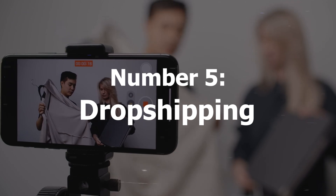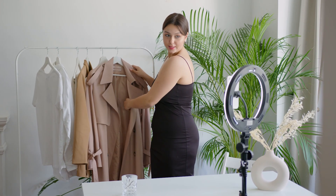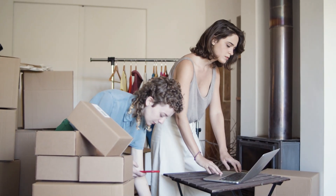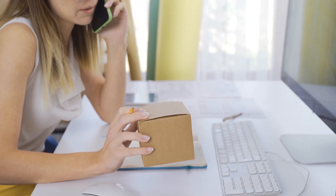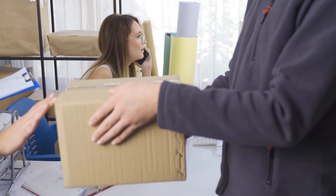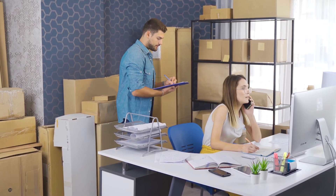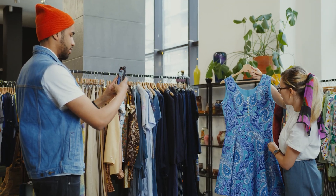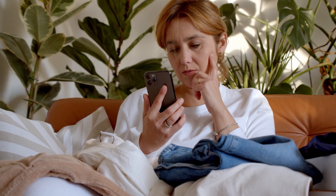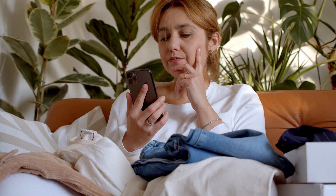Dropshipping stands as a modern and enticing side hustle opportunity that allows individuals to venture into e-commerce without the need to maintain inventory. This method involves setting up an online store and facilitating sales without stocking or handling the products. Commencing this venture begins with selecting a niche market and the products to sell, carefully curating a selection that resonates with the chosen niche — identifying trending or in-demand items that align with the target audience's preferences and needs.